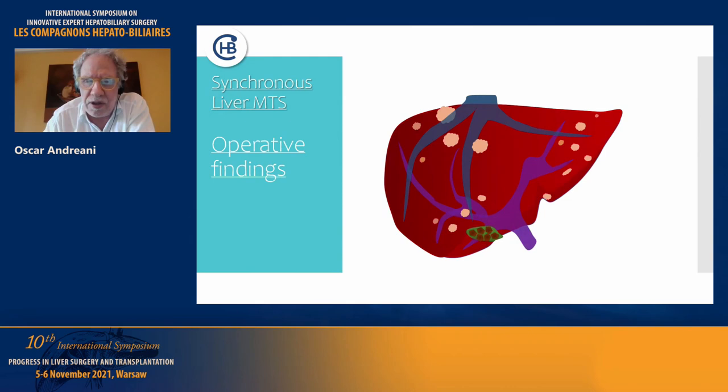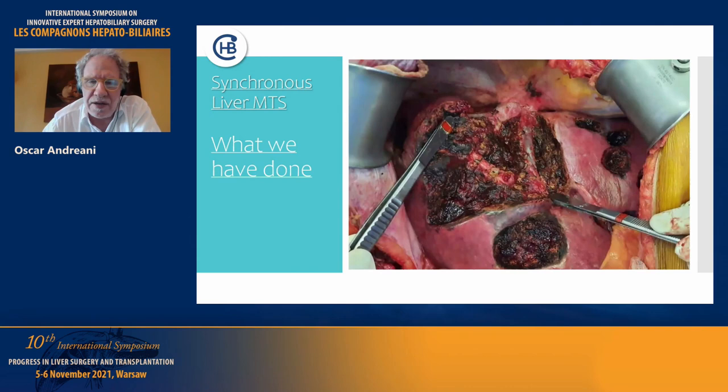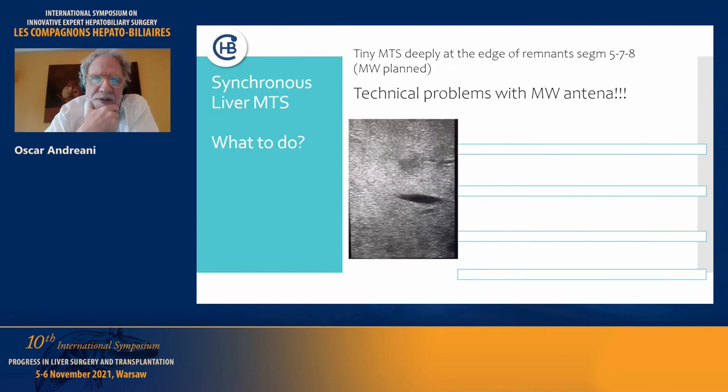We performed three metastasectomies in segment 2, four metastasectomies in segment 3, a bisegmentectomy 4A and 8 with an R1 vascular margin on the middle hepatic vein, a subsegmentectomy 5, and a metastasectomy in segment 7. We also performed two metastasectomies in segment 7 and one in segment 6. A tiny metastasis was found deeply at the edge of the remnant at segments 7, 5, and 8.